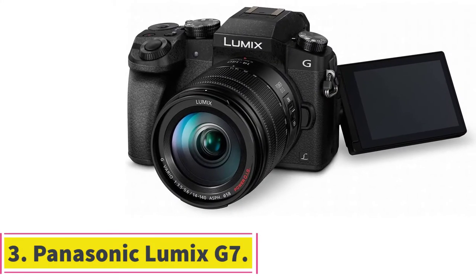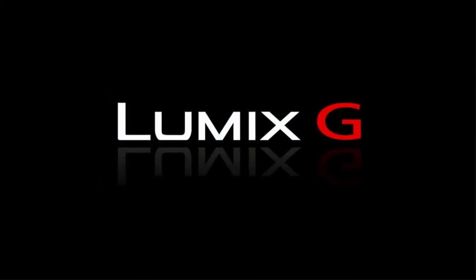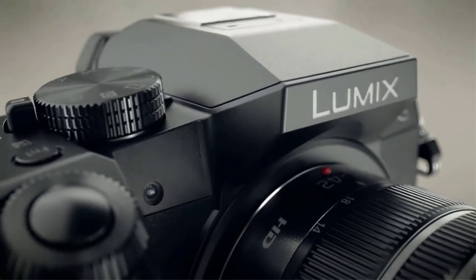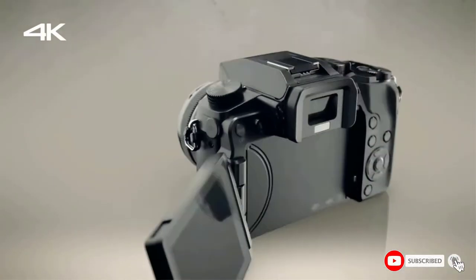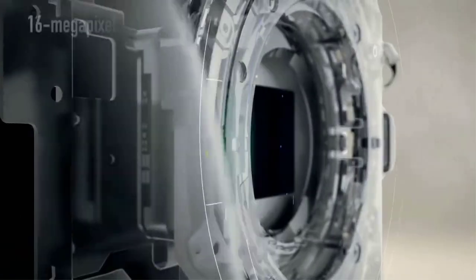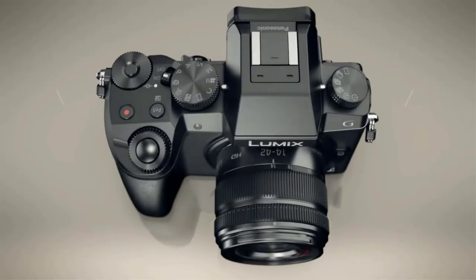At number 3: the Panasonic Lumix G7. Looking for a mirrorless camera that shoots great 4K video without the high price tag that often accompanies those requirements? The Panasonic Lumix G7 should be right at the top of your list. It packs in many of the features found in high-end competitors at a lower cost. You can easily extract 8 MP images from its high-quality 30 frames per second 4K video footage, or shoot limitless shots at the same resolution in burst mode.